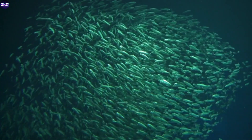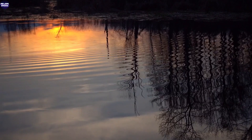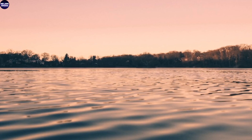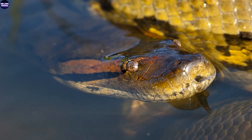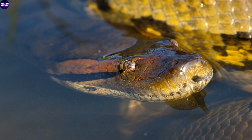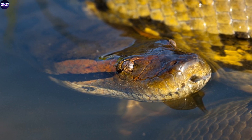Number 5: Aquatic Ambush. The anaconda's affinity for water is undeniable, and it becomes an apex predator in its liquid realm. With its serpentine form perfectly designed for fluid motion, the anaconda glides through the water with a grace that belies its enormous size. It can remain submerged for astonishing durations, its oxygen-conserving abilities enabling it to patiently lie in wait for unsuspecting prey. Its eyes and nostrils, positioned on the top of its head, break the water's surface, granting the anaconda a panoramic view of its surroundings. As it lies partially submerged, concealed beneath the ripples and reflections, it becomes an embodiment of stillness.